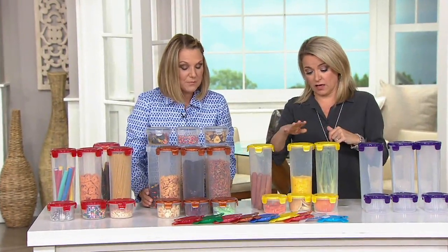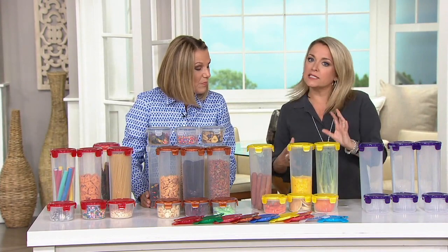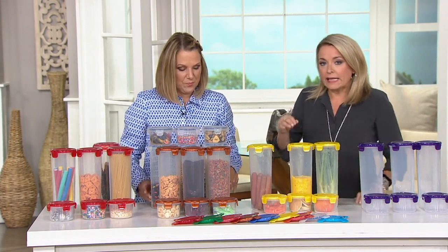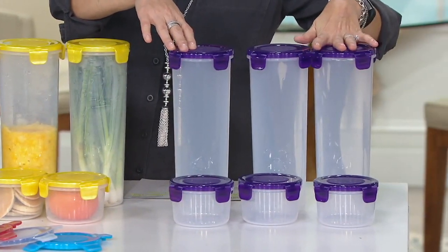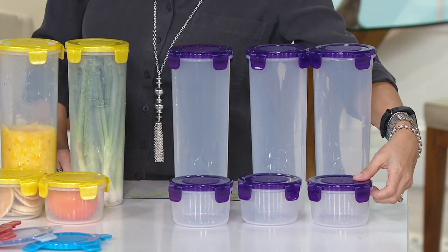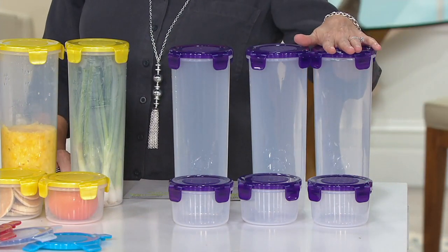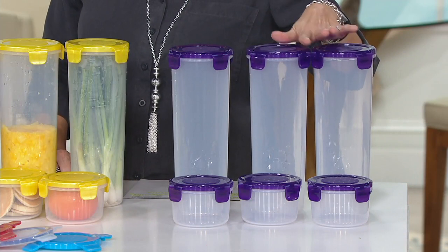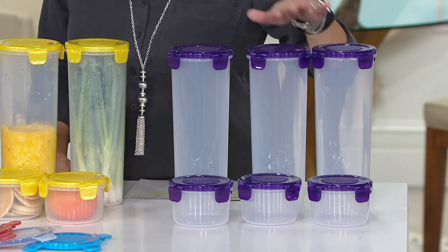Looking at the fridge, I see some hot dogs, some pineapple, some scallions — but think about the pasta, think about getting a box of cereal in here. Here's what you're going to be getting: three of the tall guys, about six cups each, and three of the shorter ones, about one and a half cups each. That's six pieces total for seventeen dollars fifty-six cents.